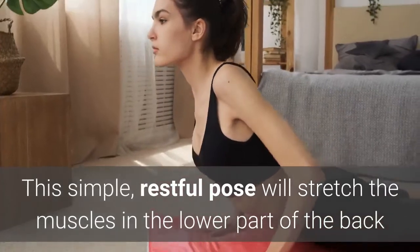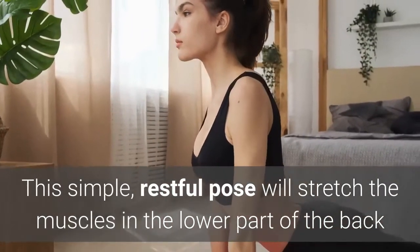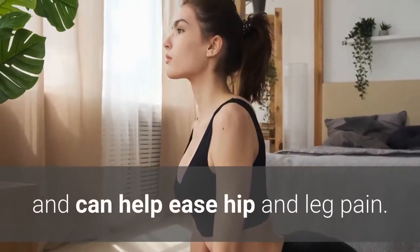The second stretch is child's pose, a popular yoga position for people who are pregnant. This simple, restful pose will stretch the muscles in the lower part of the back and can help ease hip and leg pain.